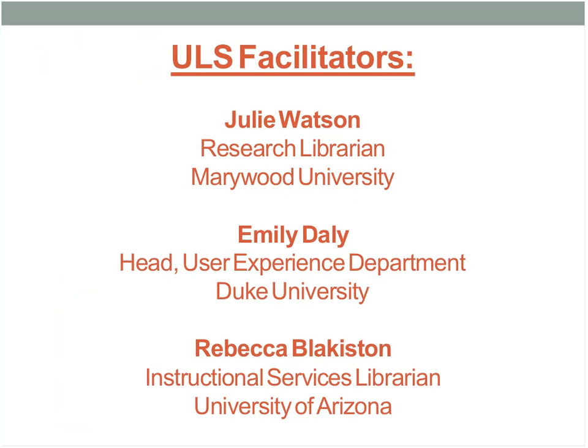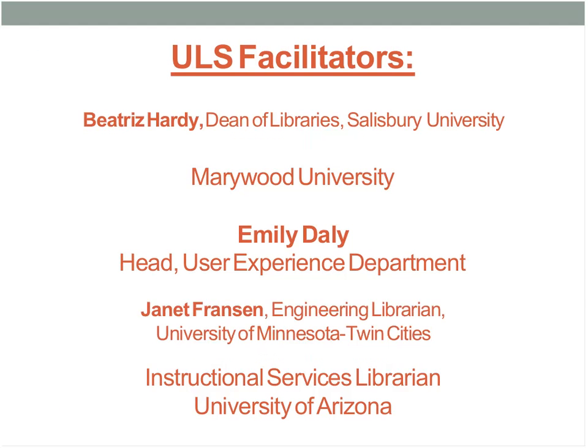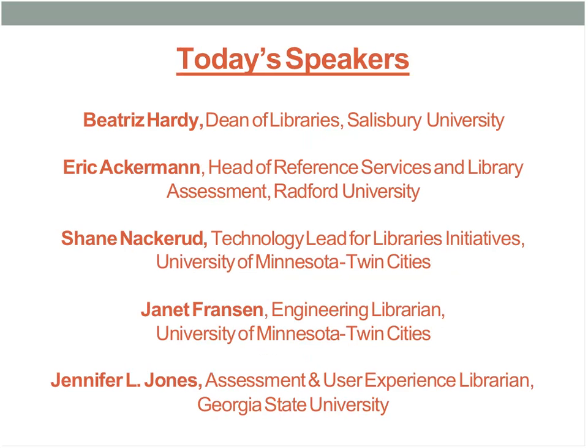The facilitators today are myself, Emily Daly, and Rebecca Blackiston — we are the three that put these on for you. Unfortunately, Rebecca couldn't be here today, so instead we have Drew Smith helping out with the tech issues. Without further ado, I'm going to pass it along to Beatrice Hardy from Salisbury University, and she will moderate our panel today.